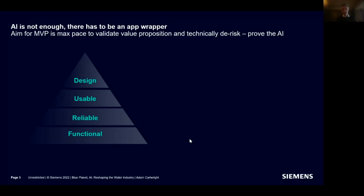The first thing I want to do is set the scene by thinking about what I mean by this proof of concept to minimal viable product journey. Anyone from a software world is familiar with this type of triangle. What we're trying to get at here is that AI is in essence a functionality.